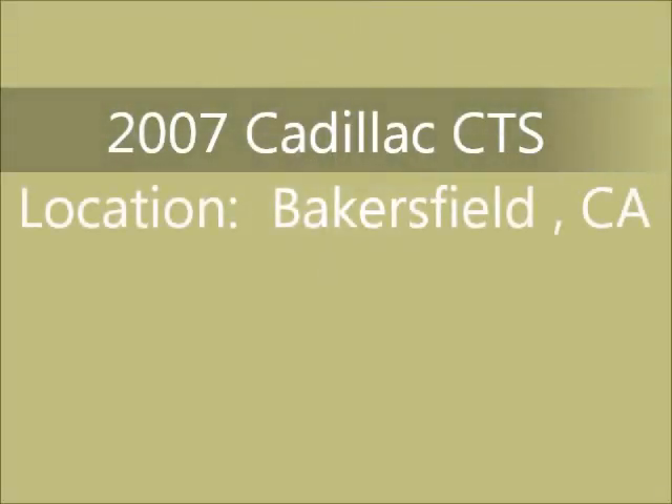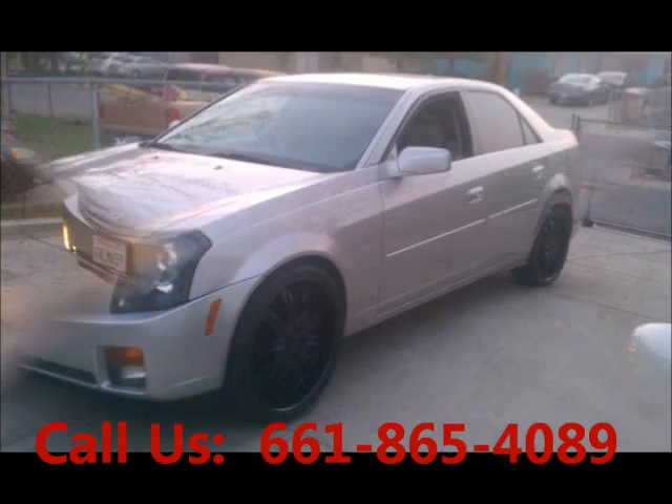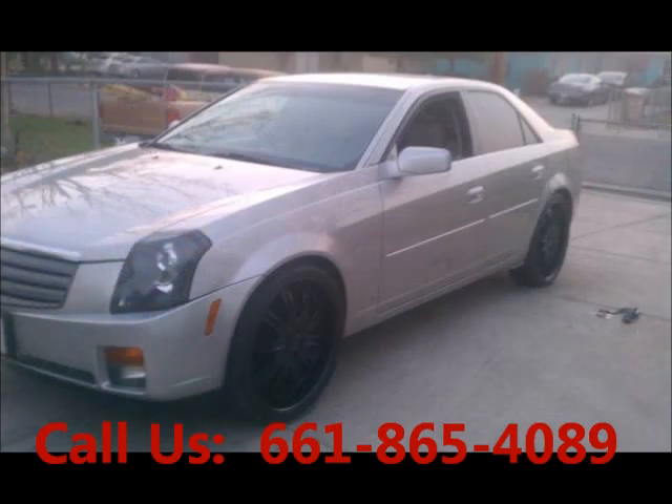Welcome to United Car Exchange. 2007 Cadillac CTS, exterior color silver and interior color tan, four doors, engine six cylinder, automatic transmission, fuel gasoline.